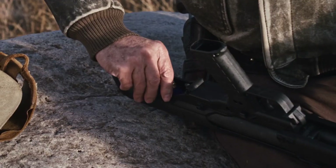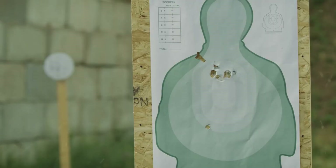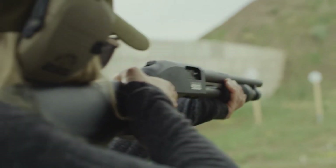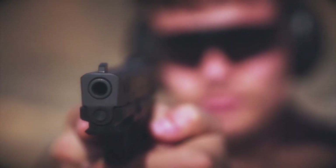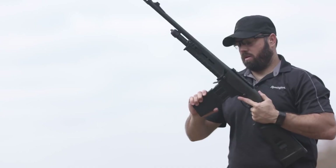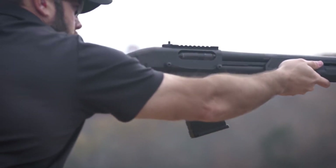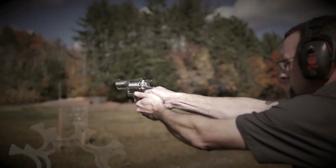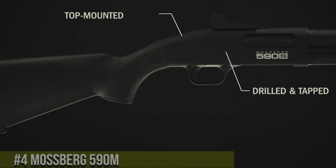Home defense guns are firearms specifically designed to protect individuals and their families within the confines of their homes. These weapons serve as a critical line of defense against potential threats, providing peace of mind and a sense of security. With various types and models available, choosing the right home defense gun requires careful consideration of factors such as accessibility, effectiveness, and personal preference.